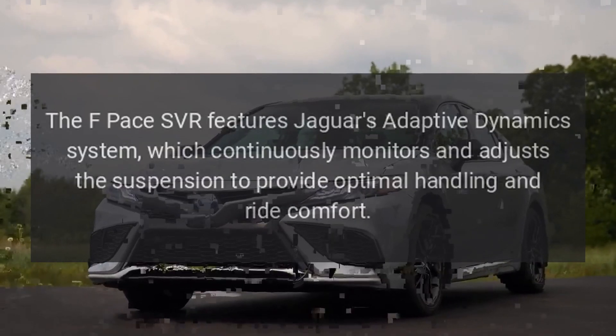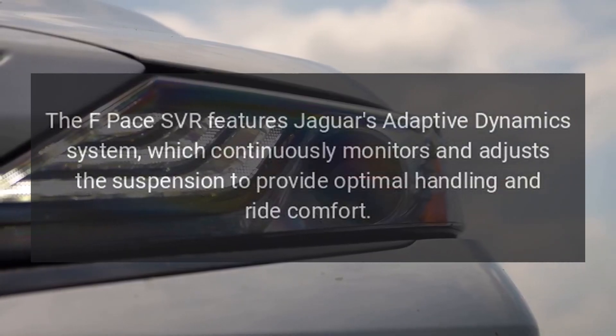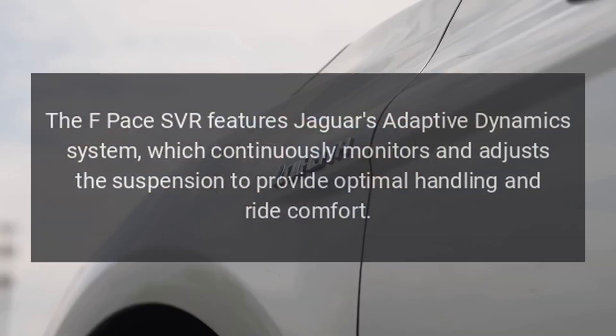Dynamic handling. The F-Pace SVR features Jaguar's adaptive dynamics system, which continuously monitors and adjusts the suspension to provide optimal handling and ride comfort.